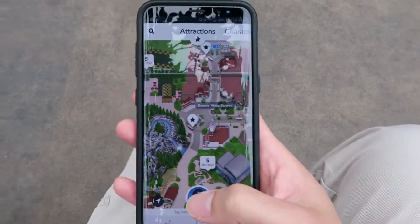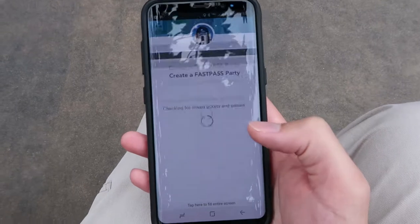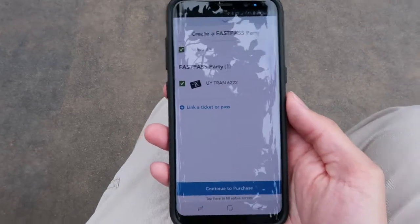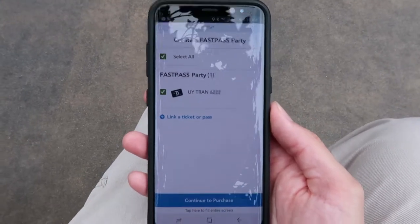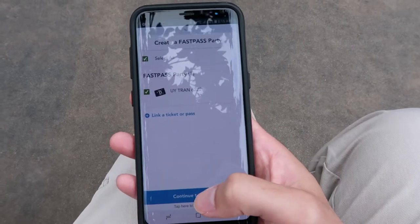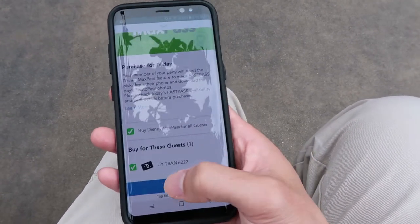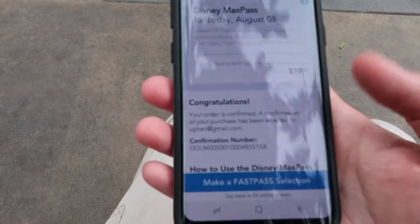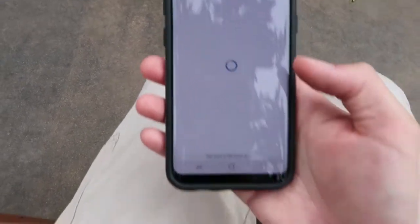Here I am in the Disneyland app. Click on your icon, hit 'Get Fast Pass,' and it'll ask who's linked to your party. Today I'm here by myself, but you can have other people in there. If you have a one-day ticket, this is where you'd scan those tickets. I'll just continue to purchase for myself, and now that I've purchased, let's make a fast pass selection.